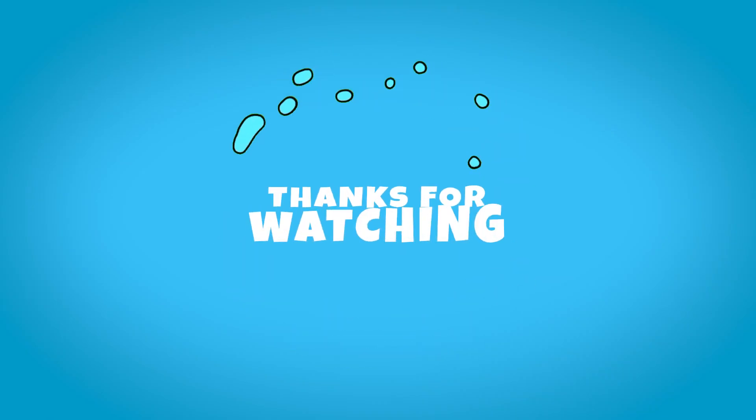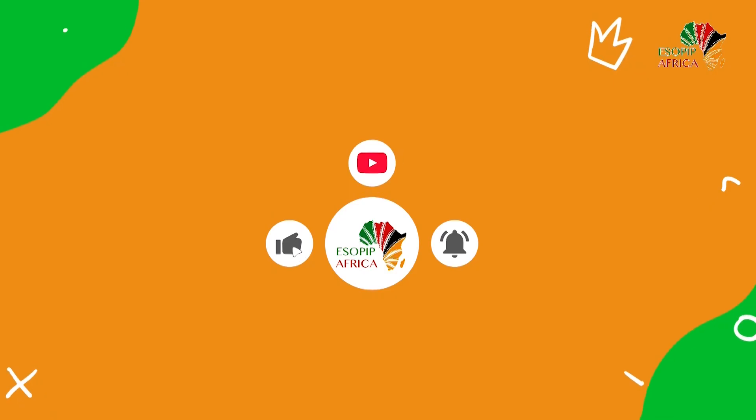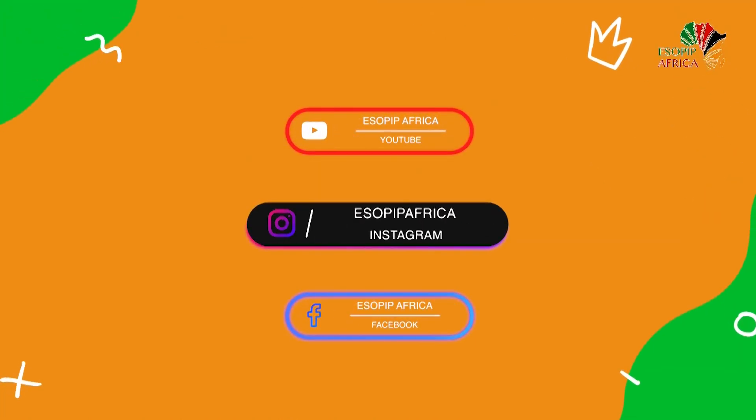Thanks for watching, see you next week, bye! Please like and subscribe to our YouTube channel and you can also share these videos for others to learn from. Thank you.